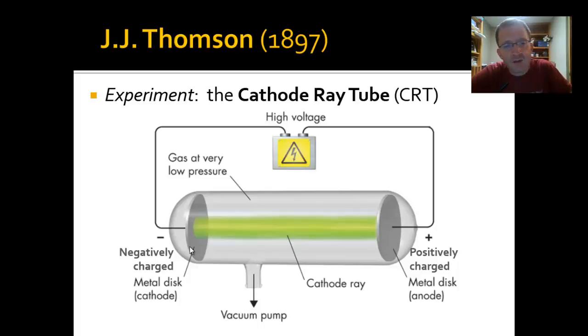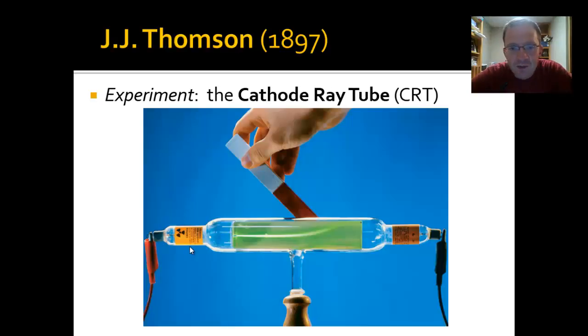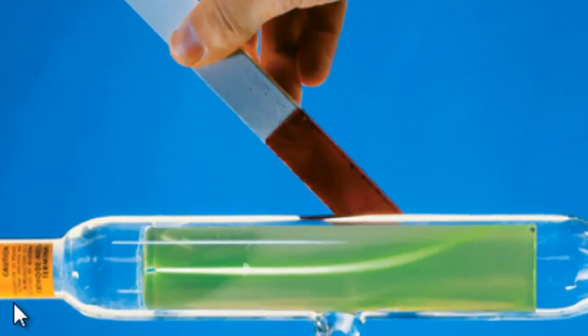The key discovery came when Thompson put a magnet next to the tube. You can see in this photograph that the person is holding a magnet near the top of the tube, and the beam of light is being bent — or deflected — toward the top of the tube. The cathode ray, shown in green, appears as a pale yellowish-green beam across the middle of the tube, and it's being deflected by the magnet.